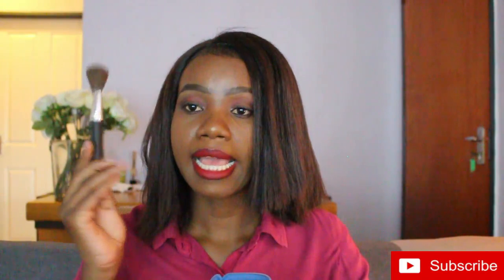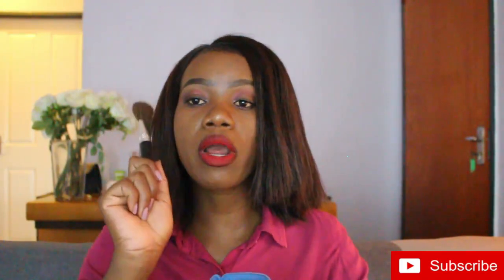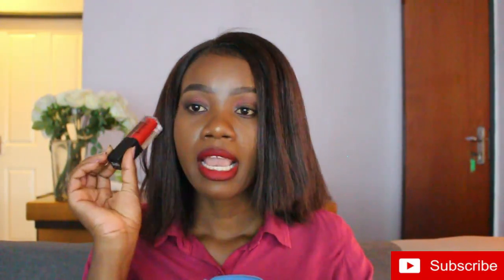I use the brush with the powder to fix my makeup whenever I feel too oily or shiny. I always have lipsticks — different types. This one broke but that's okay. I have so many lipsticks. I also have mascara and another product you may have seen on this channel before.